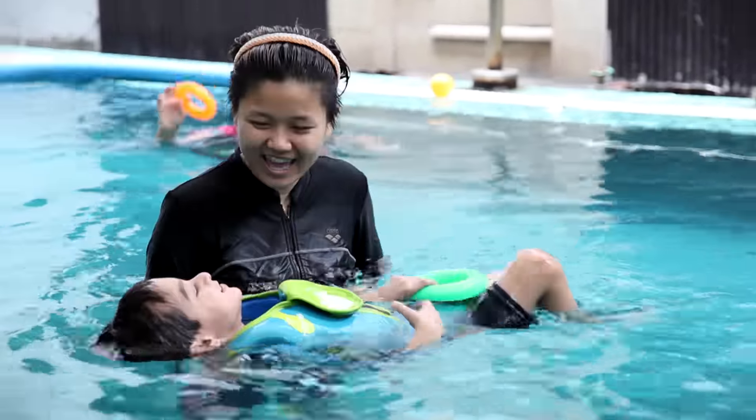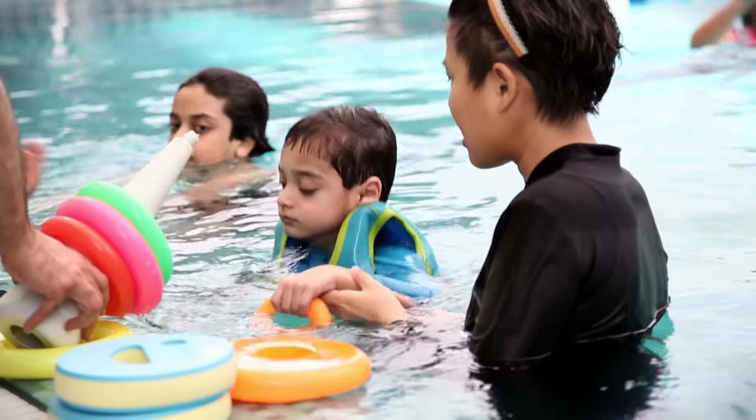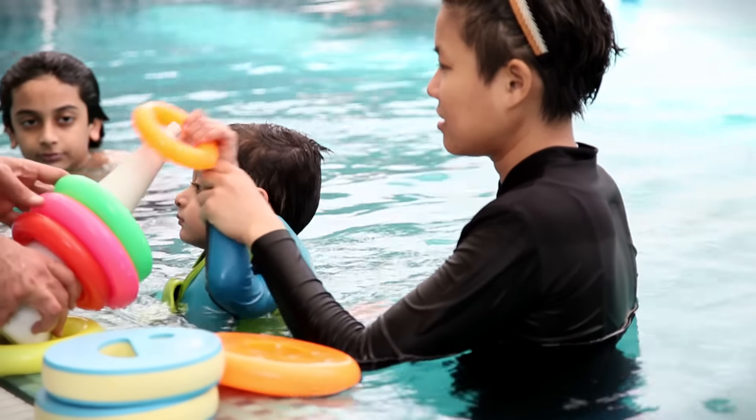Aquatic therapy or hydrotherapy is a type of physical therapy exercise that can help for improving balance, improving muscle strength, and reducing pain or managing a neurological condition.